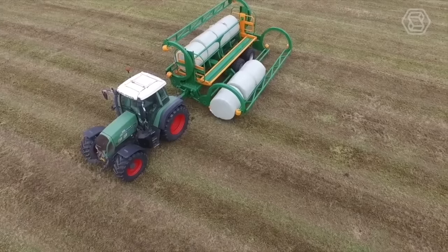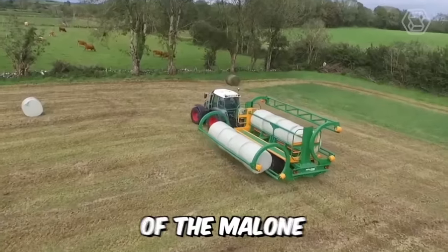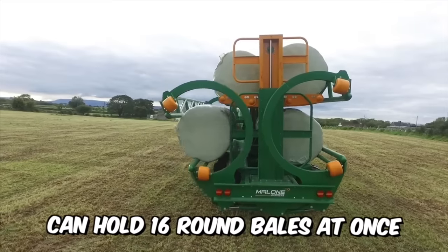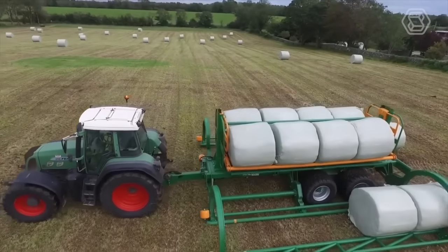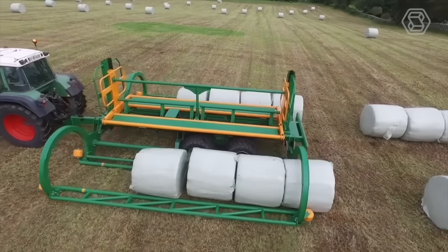The Malone Express is the winner of the Malone Farm Machinery Exhibition. This powerful machine with an equally massive trailer can hold 16 round bales at once, placed on a chassis that is slightly shorter than other comparable machines on the market. This makes it easier to maneuver the implement when placing numerous bales.